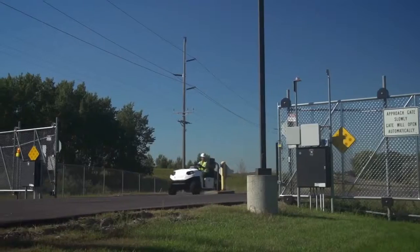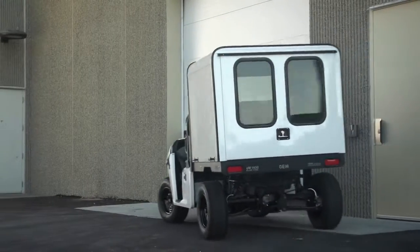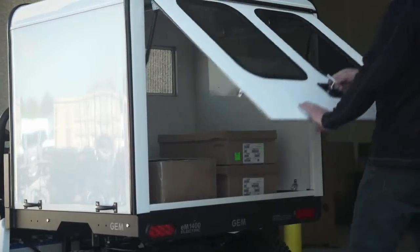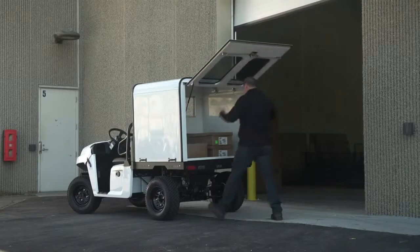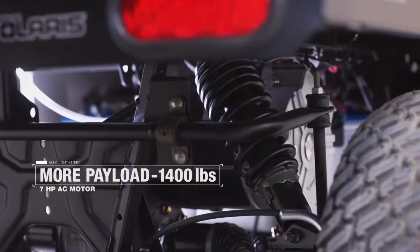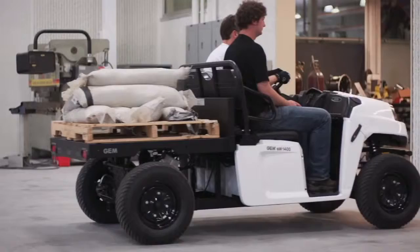Get the job done with versatile configurations GEM customers are used to, with a flatbed, removable steel box sides and tailgate, and a max box for cargo. Work harder with industry-leading payload and cargo capacity that will take up to 1,400 pounds of weight off your shoulders.